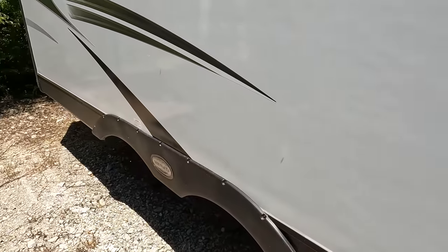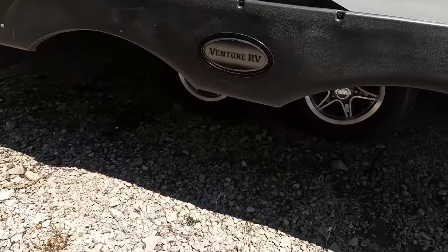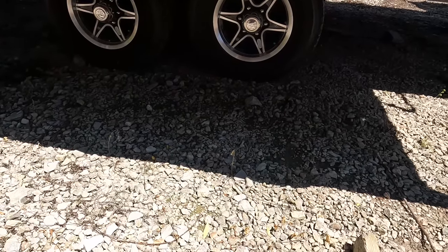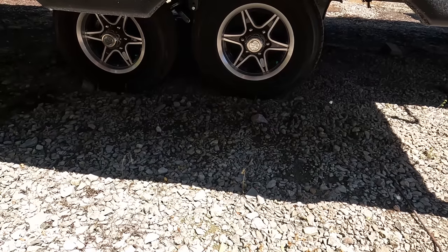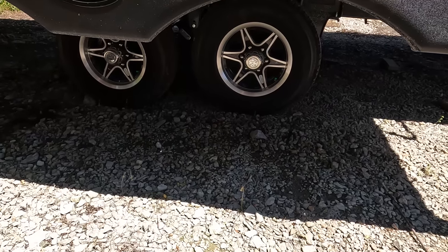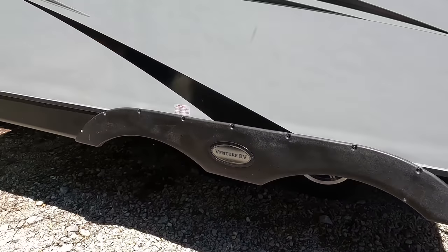Coming on down the side — what's all this white stuff? Pollen. Look at these tires. Will, they're the Goodyear Endurance tires — I love those. They are the ST-225-75R15.